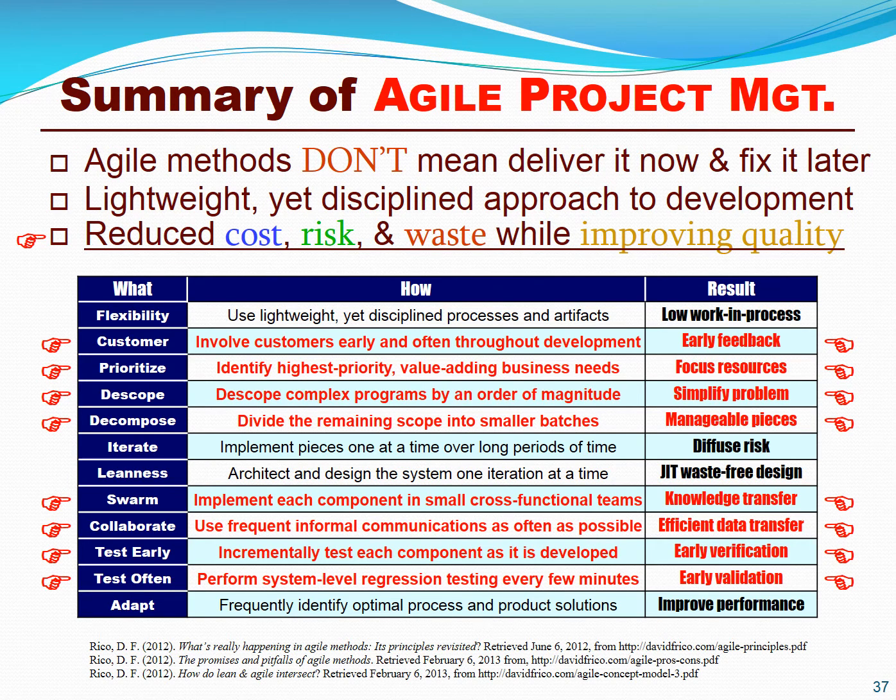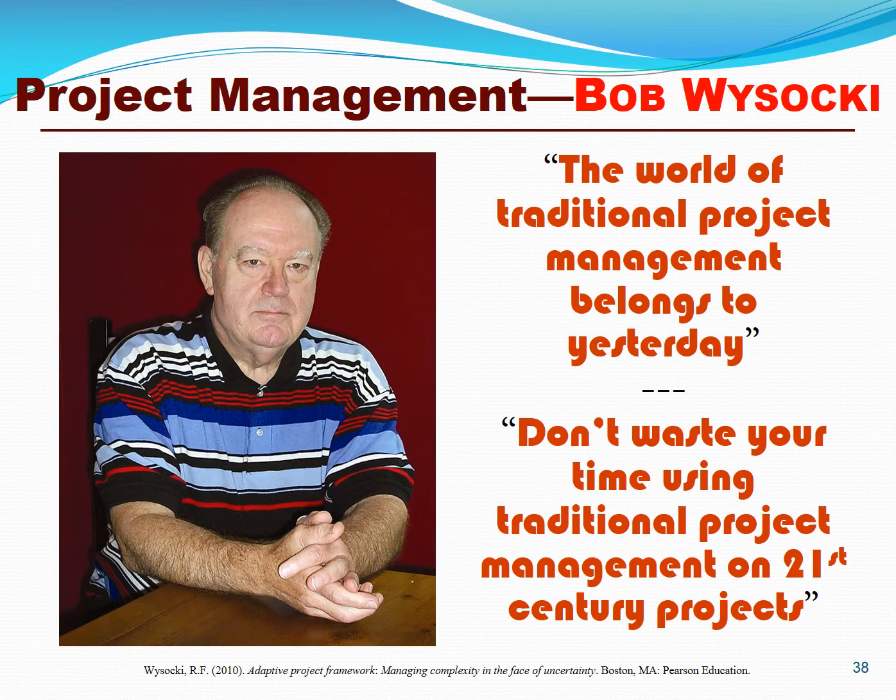Let's go ahead and begin wrapping up. Agile project management doesn't mean deliver it now and fix it later. It's a lightweight yet disciplined approach to product and service development that reduces cost, risk, and waste, and improves quality. You have to involve your customers early and often, simplify your scope, use iterative and incremental development, maintain a big focus on quality and testing, and pursue continuous improvement. Let's close with a quote by Robert Wysocki, author of 21 books on agile project management, who said, 'The world of traditional project management belongs to yesterday. Don't waste your time using traditional project management on 21st century projects.'